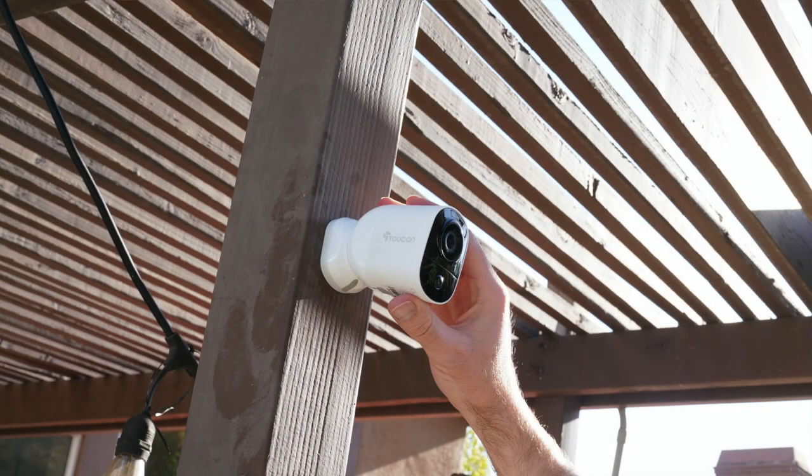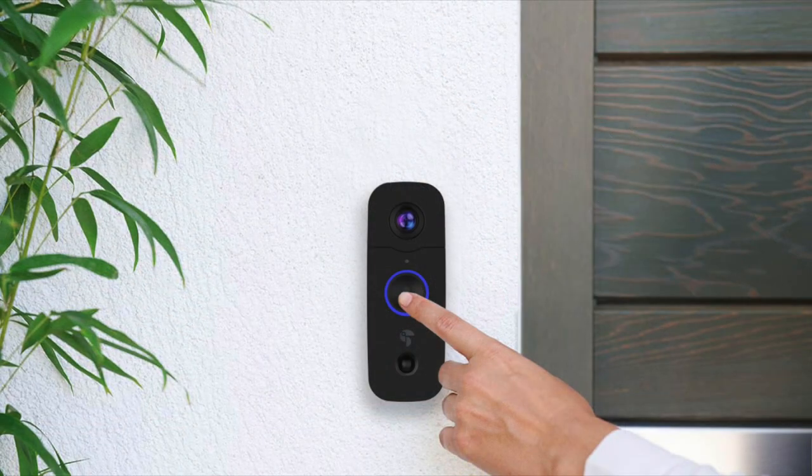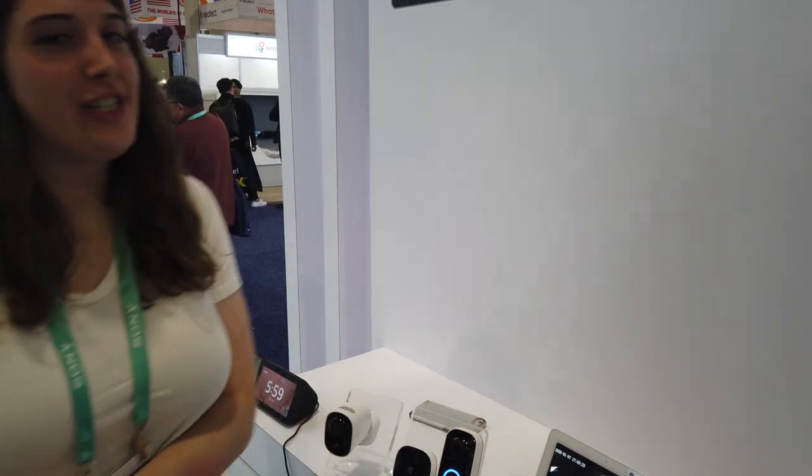The outdoor camera is priced at $79.99 and the wireless video doorbell is $89.99, which even includes the wireless chime. Both are available right now on Amazon, with major retailers coming soon. Thanks for joining us here in Las Vegas for CES 2020. We've included more information about the company and their products in the description box below. Please don't forget to subscribe to our channel, and for more smart home stories visit appmyhome.com.